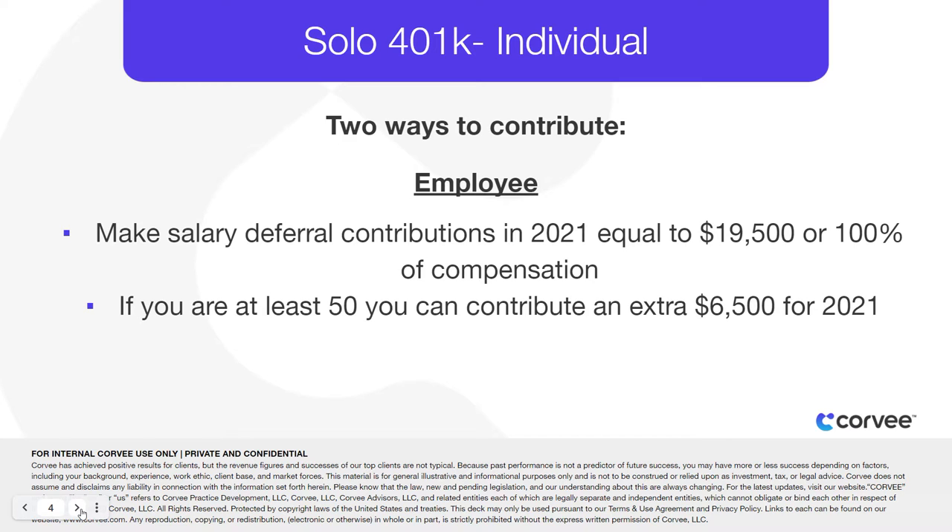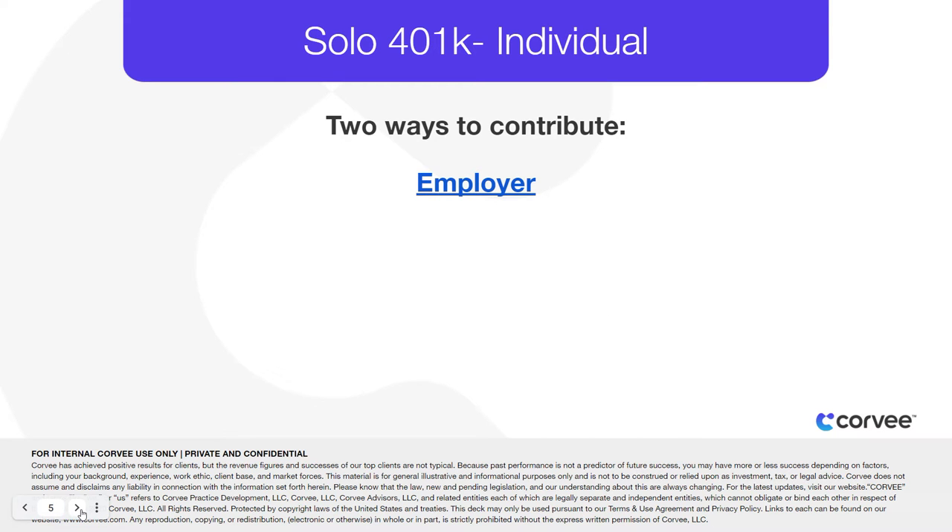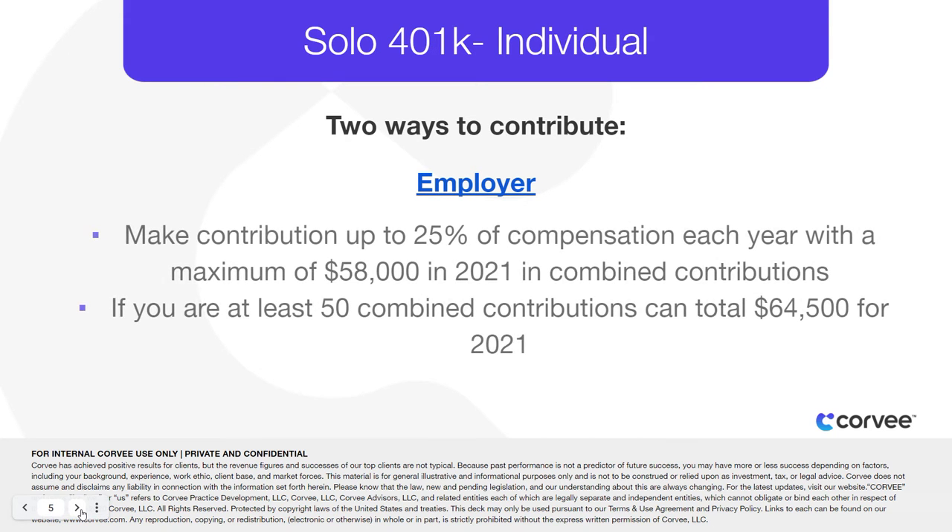If you're at least 50 years old, your savings options are even higher because you can add an extra $6,500 in 2021 in catch-up contributions each year. Then, as an employer, you can make a contribution up to 25% of your compensation each year, up to a maximum of $57,000 in 2020 and $58,000 in 2021 in combined contributions, which are employer contributions plus salary deferrals.